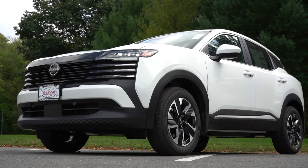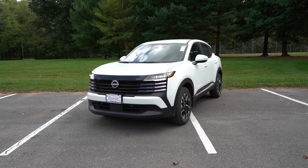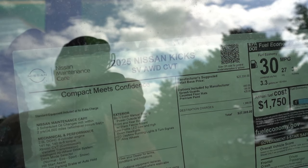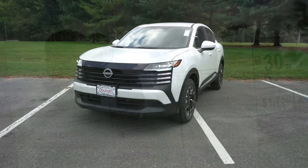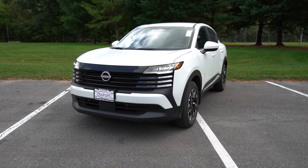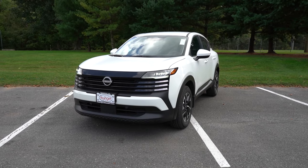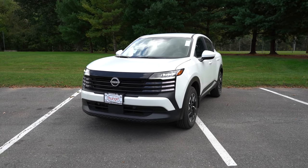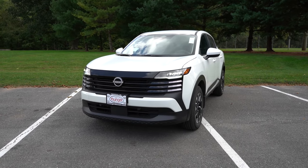Let's take a look at the exterior of the brand new 2025 Nissan Kicks. Here she is, finished in Aspen White Tricoat. This one has been completely redesigned for 2025 with a boxier style. The designer claims the design was influenced by sneakers — who would have thought with a name like the Kicks? You also have some brighter colors available for 2025.